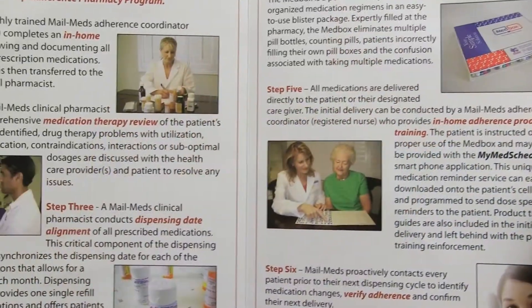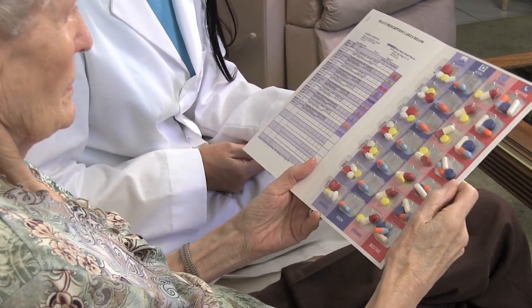As part of our adherence pharmacy program, patients will receive an in-home visit from an adherence coordinator who will familiarize the patient with our pharmacy, identify medication adherence issues, and develop a prescription management plan that includes our MedBox personalized pillbox system.